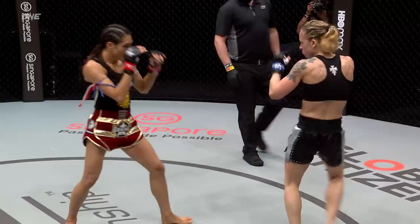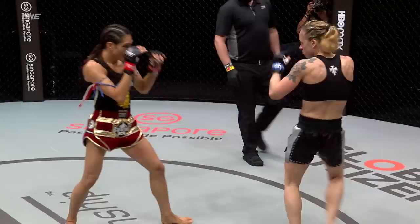Oh! Body shot beautifully placed — that folds her in half like origami! The referee counts. I love the liver kicks! And that's it! That's it! It's over!